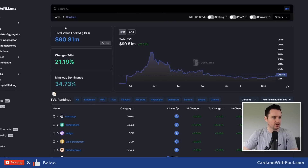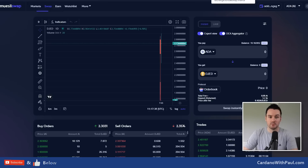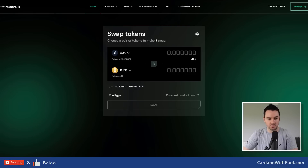DeFi Llama have added Djed onto their site, which is good to see. Where to buy: you can buy on Minswap, Muesliswap, SundaeSwap, and Bitrue just went live as a centralized option. Currently the best place to buy with the most liquidity is Wing Riders. The other DEXes don't have much liquidity yet, but I'd expect them to grow over time. If you're looking to swap Djed into iUSD from Indigo, Wing Riders will be the place since they have stable swaps live on mainnet.